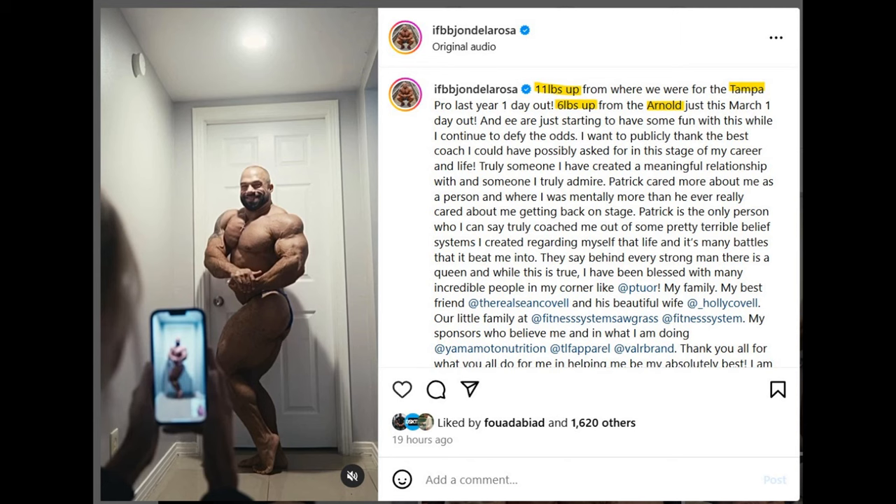Next up we got John De La Rosa — this photo was posted yesterday, about 19 hours ago, and he is about to compete today at Tampa Pro. Looking at this physique update from yesterday, it looks like he most likely is going to win the Tampa Pro. He's going against some pretty good guys like Mo Fuda, Tim Budesheim, Vlad Tsukhoruchko, Jordan Hutchinson and others, but I'm pretty sure John can beat all of them. He was fourth at the Arnold Classic and I'm betting on John mainly because of his back.